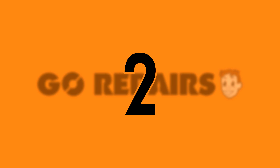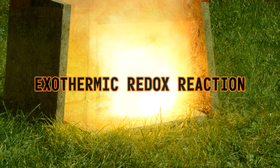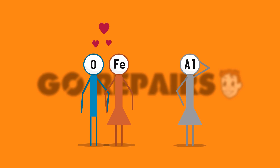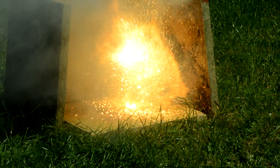Number 2. When ignited, thermite undergoes an exothermic redox reaction. A redox reaction is the name given when a chemical reaction changes an atom's oxidation state. That's what's happening when the aluminium steals ions from the iron oxide to become aluminium oxide. The tag of exothermic refers to the reaction producing a lot of heat.